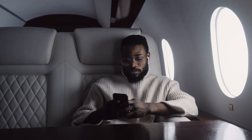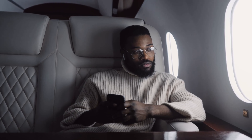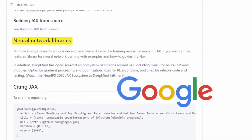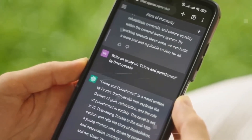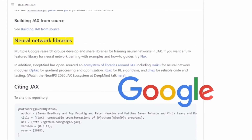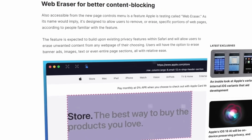Here's where things get even better: the eraser is persistent. When you close that tab or window and revisit the page later, Safari will automatically load it with all your custom modifications already applied — it will literally remember which parts you removed and keep them erased. Safari will even pop up a little warning to let you know the page has been changed based on your preferences, in case you want to revert them.